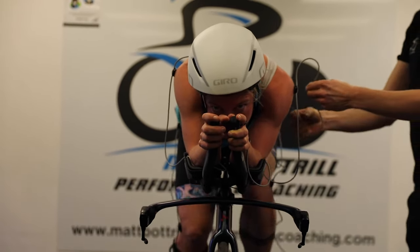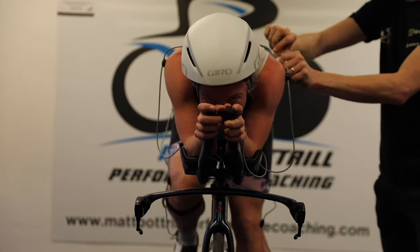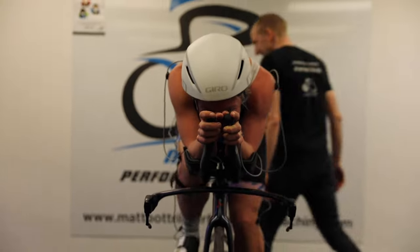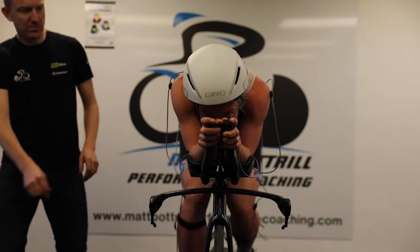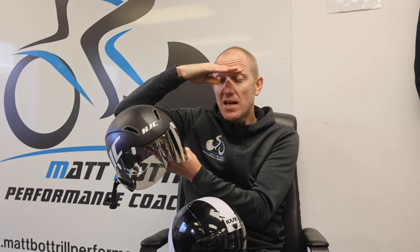So I would normally opt for a short tail helmet. But there are two factors you always need to bear in mind. Visibility is the key one — you can go to the wind tunnel and find this is the fastest helmet, but if the visibility is covering your eye line, then you're going to get a lot more head movement if you're coming in and out of position a lot.